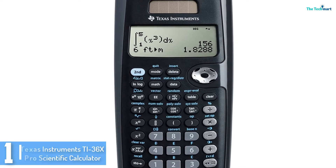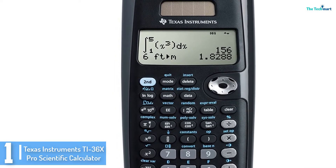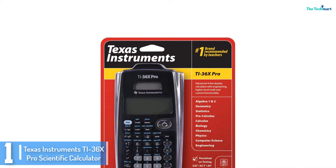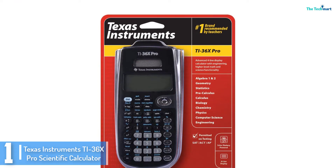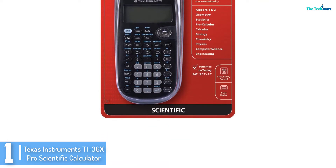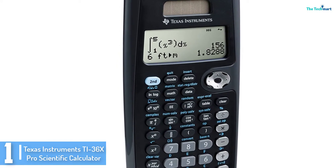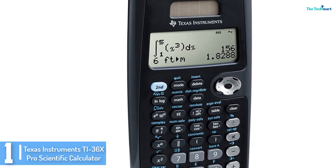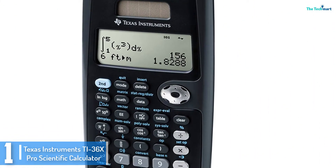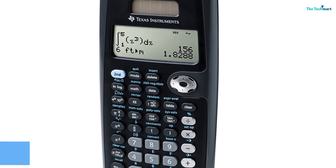And finally at number 1, we have the Texas Instruments TI-36X Pro Scientific Calculator. Every student taking mathematics and different science-related subjects needs to find a capable calculator that will offer exceptional services. This is a smart and first-rate engineering scientific calculator that is recommended for high school and college algebra, statistics, biology, and calculus among others. Besides this, it can easily convert fractions, decimals, and terms among others. You can get the calculator online by placing your order now and it will be delivered in the estimated time.